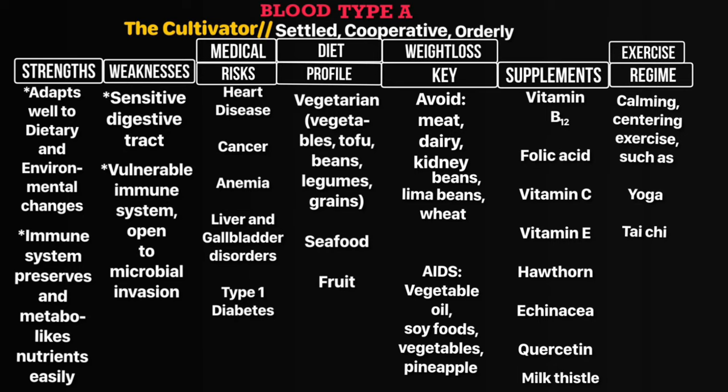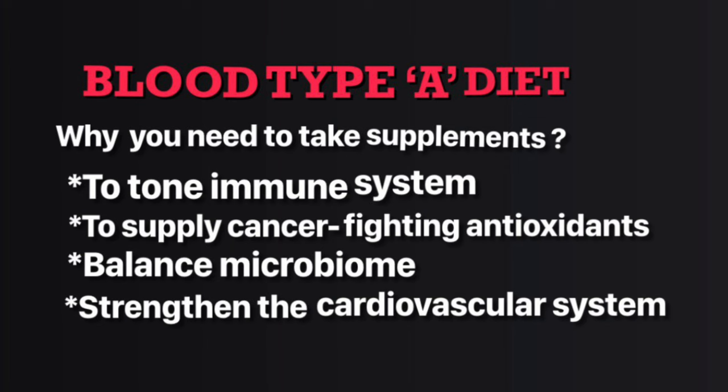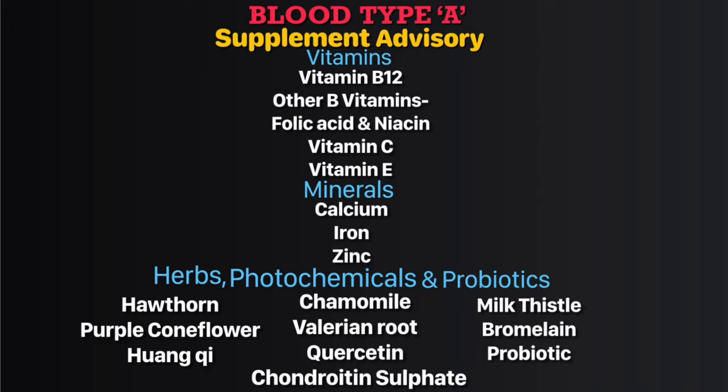The supplements you need to take are vitamin B12, folic acid, vitamin C, vitamin E, hawthorn, echinacea, quercetin, and milk thistle. Consult your doctor before taking any supplements. The supplement advice will help you to tone your immune system, supply cancer-fighting antioxidants, balance your microbiome, and strengthen your cardiovascular system.